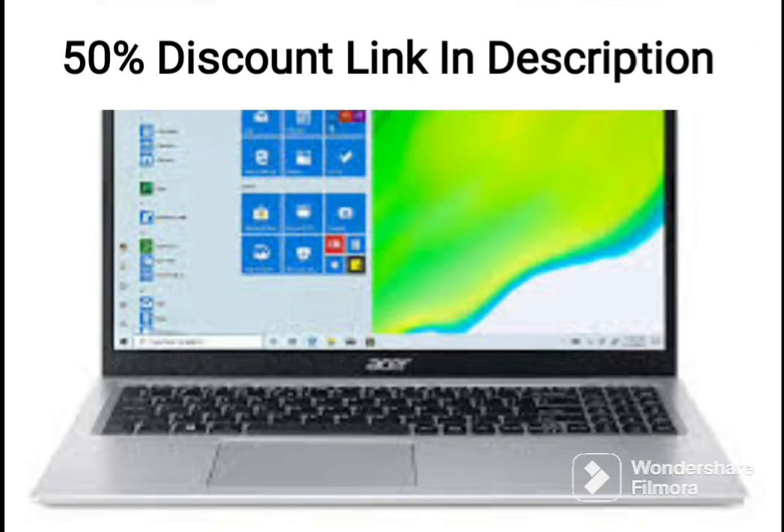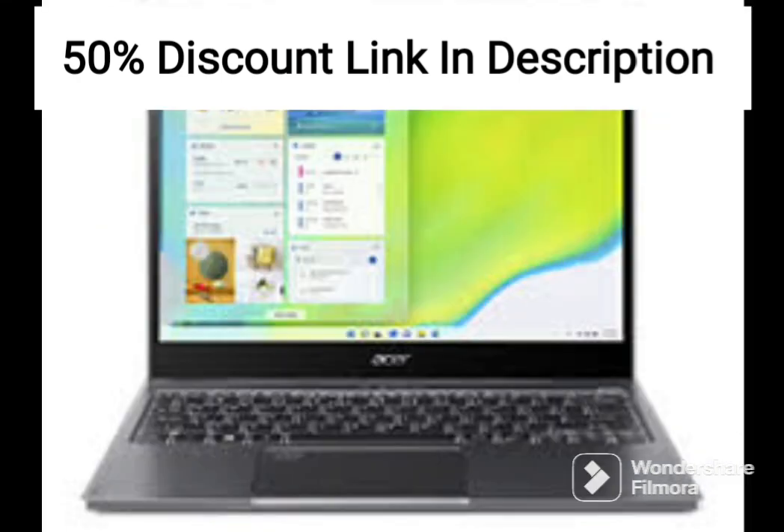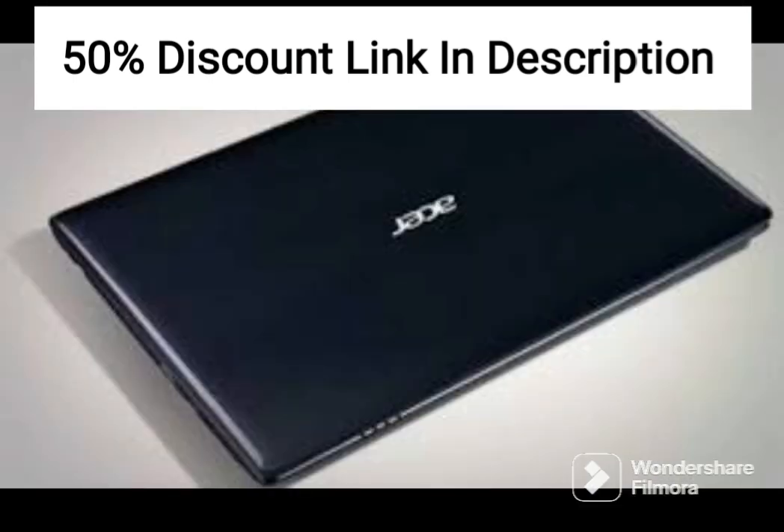The laptop is equipped with DTSX Audio, which provides an immersive audio experience when playing games, watching movies, or listening to music. The cooling technology is also noteworthy, as it keeps the laptop cool even during intense gaming sessions.